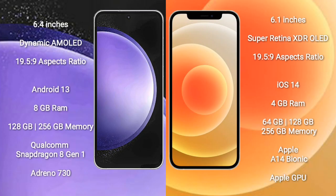Samsung Galaxy S23 FE comes with a 6.4-inch Dynamic AMOLED Display and aspect ratio 19.5:9. iPhone 12 comes with a 6.1-inch Super Retina XDR OLED Display and aspect ratio 19.5:9.